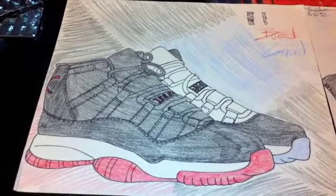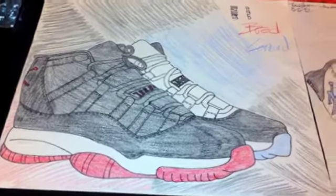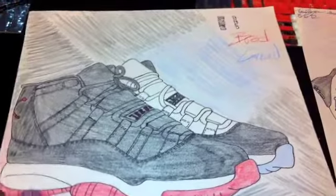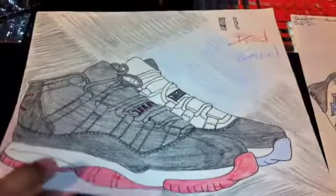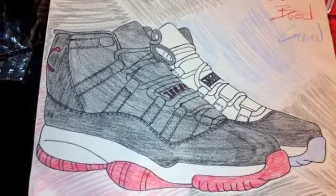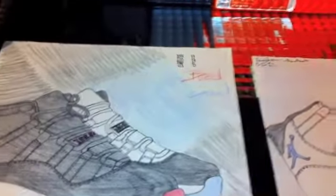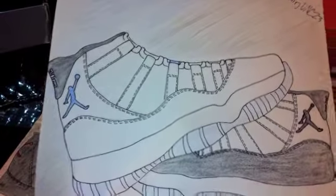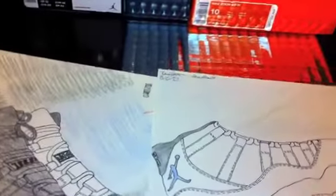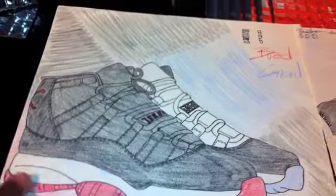Big shoutout to tau tau 14 on YouTube — she does some amazing drawings. I hit her up and asked if she could do a few drawings for me, and without hesitation she did a couple and sent them out. Here's one right here — kick-ass drawing with the Bread 11s and the Concord 11s. She also did this one with the Columbia 11s and another pair of the Concords. Big shoutout to her for these sick drawings — she's making me want the Bread 11s already.